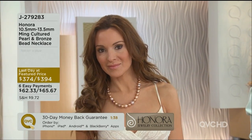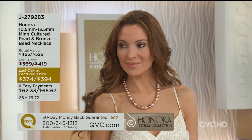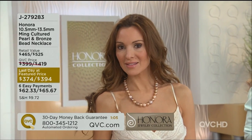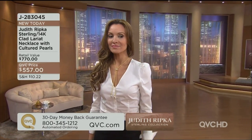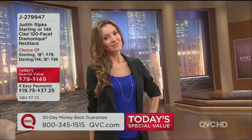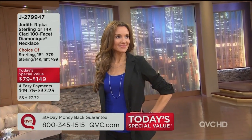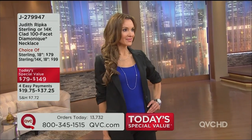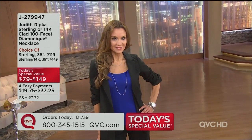You get natural colors too — you won't see these natural colors in Tahitian, you won't see them in South Sea. You get that kind of metallic luster. When you get it home you'll totally understand why there's been such excitement around these necklaces. It's our very best value of the day, available on four easy payments, two sizes — 18 inch or 36 inch — and three color choices: sterling silver, 14 karat yellow gold clad over sterling silver, or 14 karat rose.